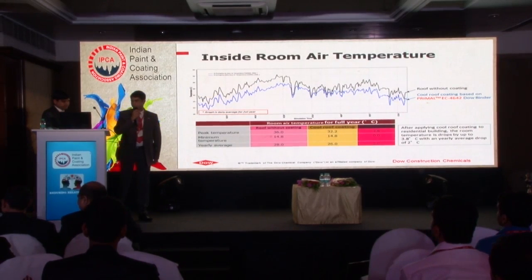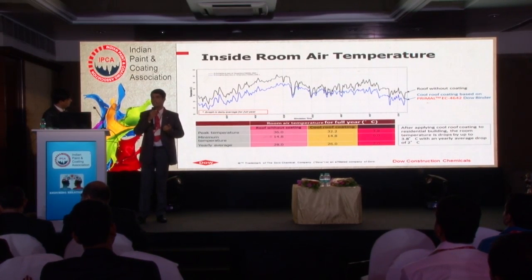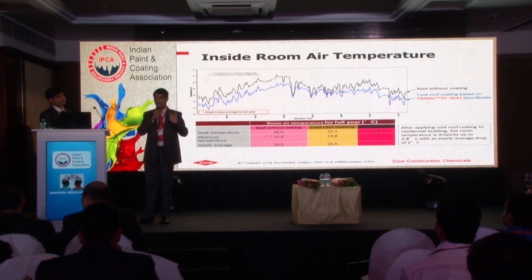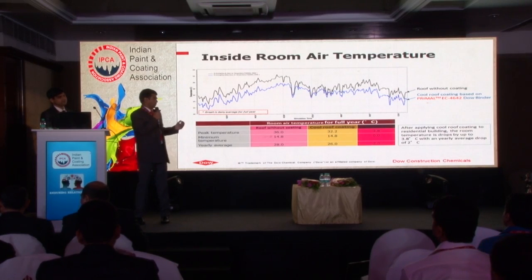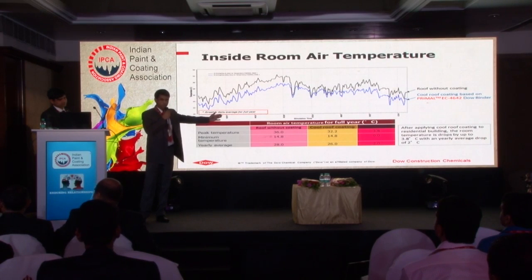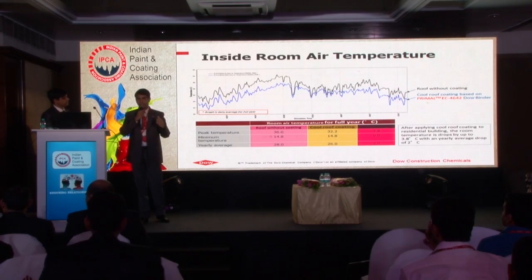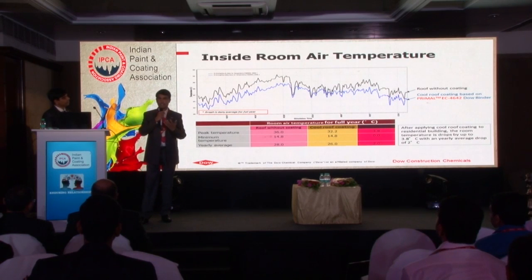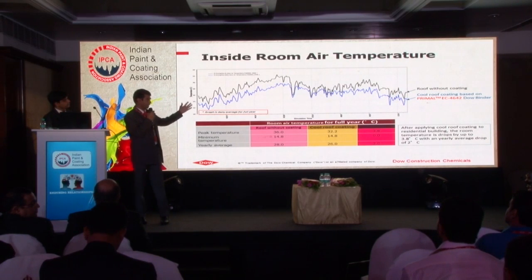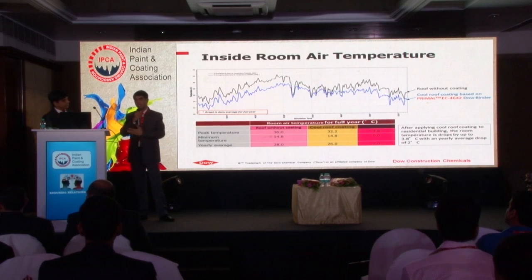Similarly, the inside room temperature - this is more important as far as comfort level is concerned. If a house is without air conditioning and you apply the cool roof coating, how much saving are you getting inside the room? After applying the coating, in summer condition or peak condition, you get up to 4 degrees Celsius of temperature reduction inside the house. It's a significant reduction which sometimes even eliminates the need for air conditioning. If somebody is not using air conditioning, that coating can help them. For average saving, it can come to 2 degrees Celsius considering the whole year average.